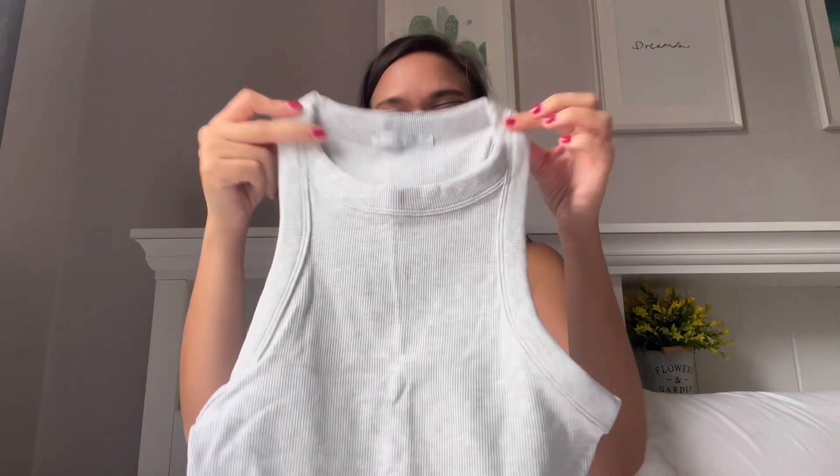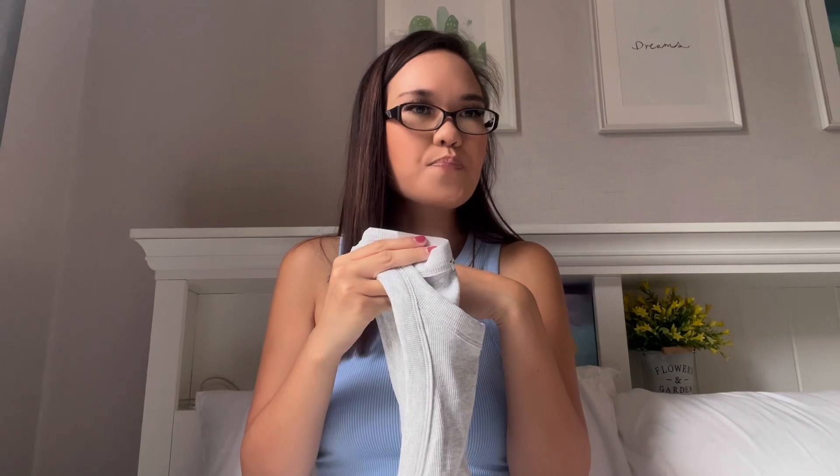Then I went to Bershka — I think Bershka has to be my new favorite store. I went there in Rome and just fell in love. I got a few things from there. I got this gray ribbed tank top — kind of the same fit as the previous one. I don't have a lot of tops in gray, so I wanted to pick more up. It's a really nice neutral basic color that you can pair with a lot of things. I picked this up in a size S.